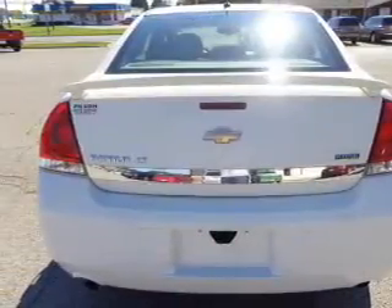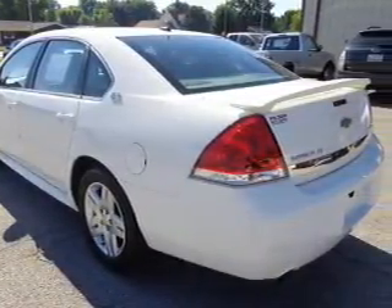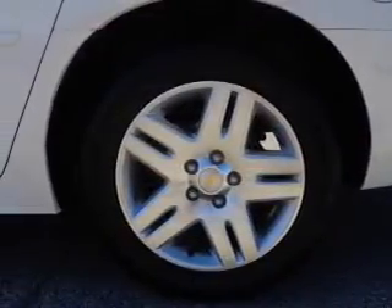Curtain head airbags, side airbags, independent suspension, traction control, stability control, a passenger airbag, low tire pressure warning, front ventilated disc brakes, daytime running lights, and anti-lock brakes.